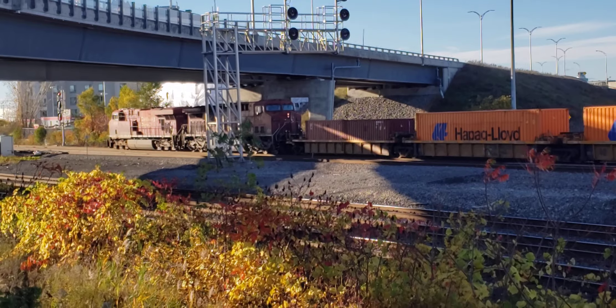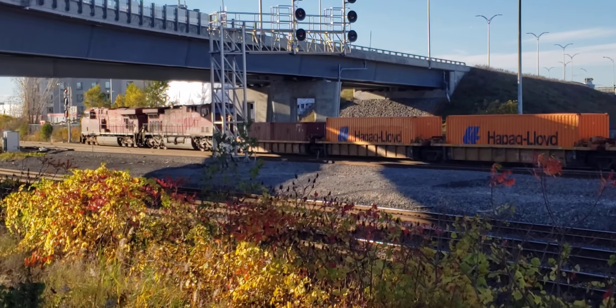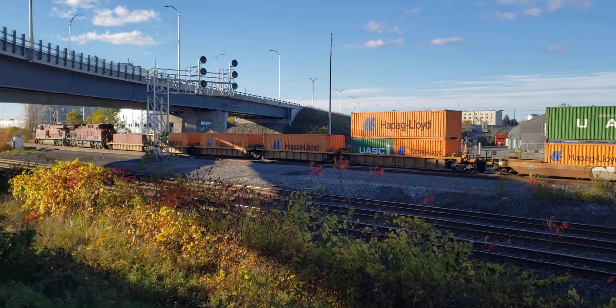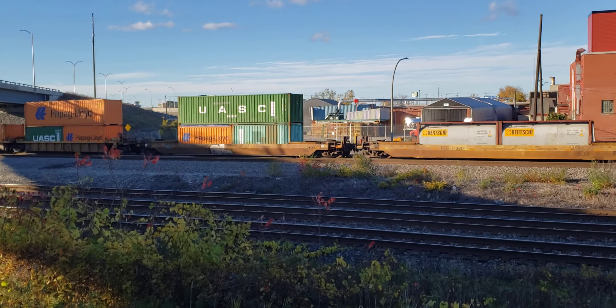So we got a two-for-one video anyway. I'm going to view a train heading east with the Renaissance equipment, and the westbound being this CP-133 or CPKC-133.